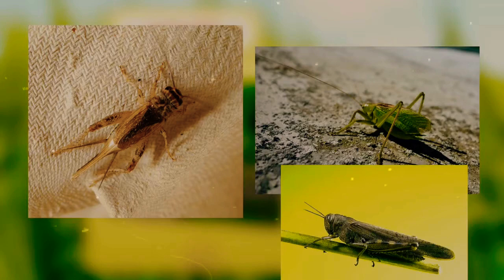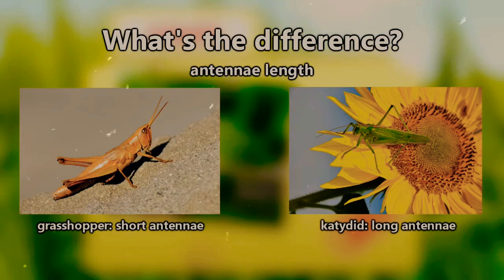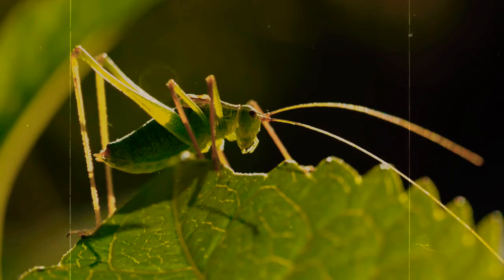Although katydids might look more like grasshoppers than crickets, grasshoppers aren't even part of the same sub-order. The most obvious difference is their antenna length. Grasshoppers have short antennae, while crickets and katydids have long antennae — very long. So long, in fact, that they're sometimes 2–3 times the length of the entire insect's body.